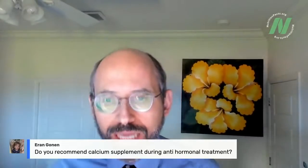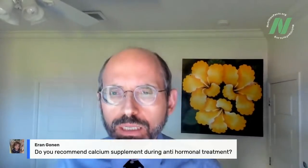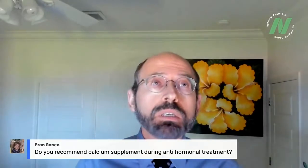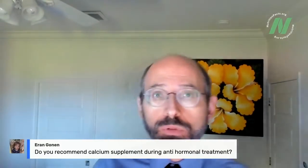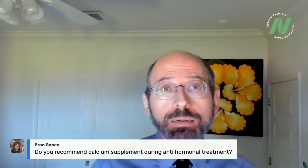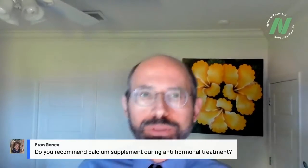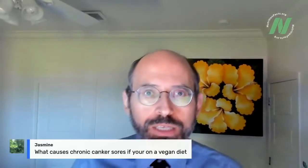Aaron asks: do you recommend calcium supplementation during anti-hormonal treatment? In general, I do not recommend calcium supplements. I have two videos — 'Are Calcium Supplements Safe?' and 'Are Calcium Supplements Effective?' — and after watching both, most people will be convinced that calcium supplementation is not a good idea. The default is no calcium supplementation. We should get calcium from the way nature intended — from low-oxalate dark green leafy vegetables, or other sources of healthy plant-based calcium.